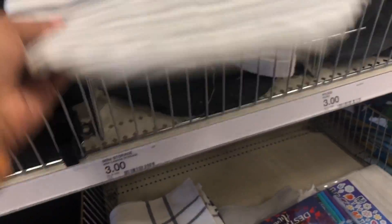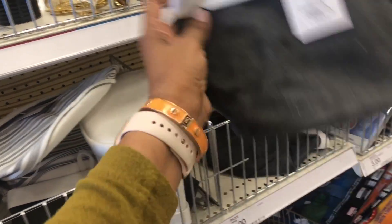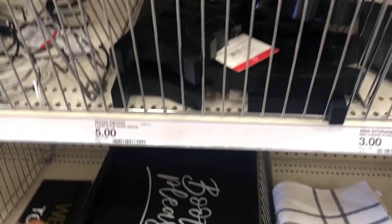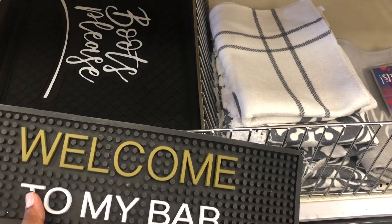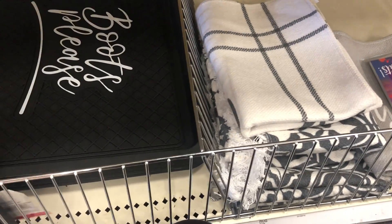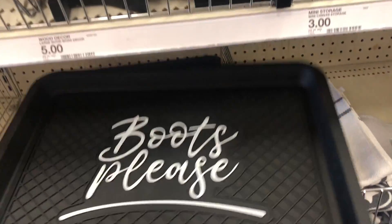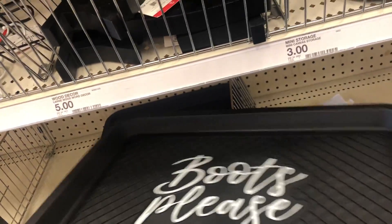My favorite one is the 'stuff' sign — that's really cute, especially to put in your kids' room. They also have a lot of bar-themed things, which I was so surprised by. There's a 'Welcome to Our Bar' sign for around three dollars. They also have a nice one for a beer pong kind of setup.